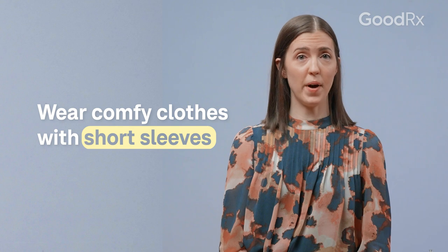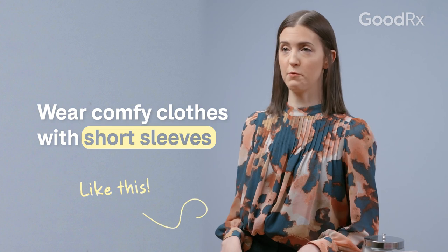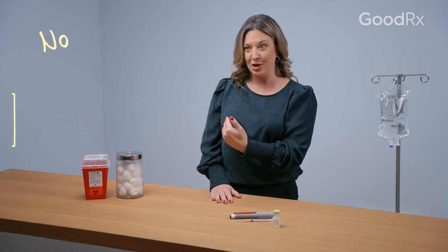Since you may be sitting for a while, dress comfortably — wear something loose and comfortable that you feel good in. If you feel cold, you can always bring a blanket. It may also be a good idea to wear a short-sleeved or sleeveless shirt with a layer over it, to make it easier for the healthcare team to access your vein to administer the infusion.